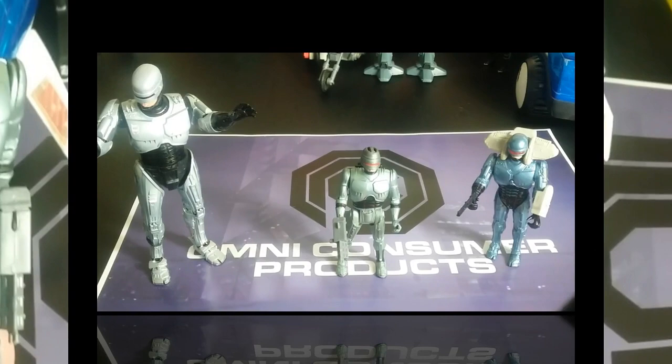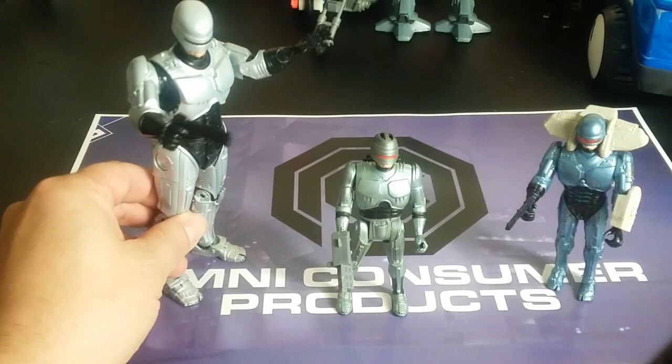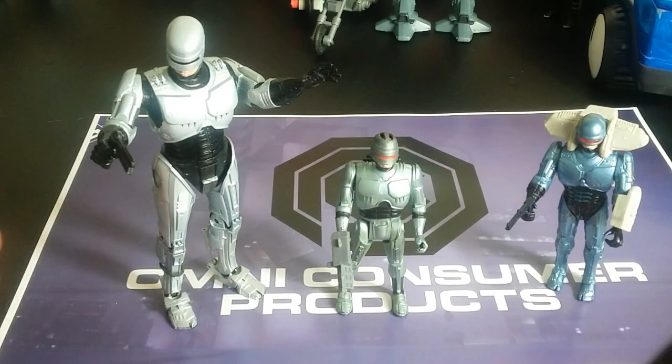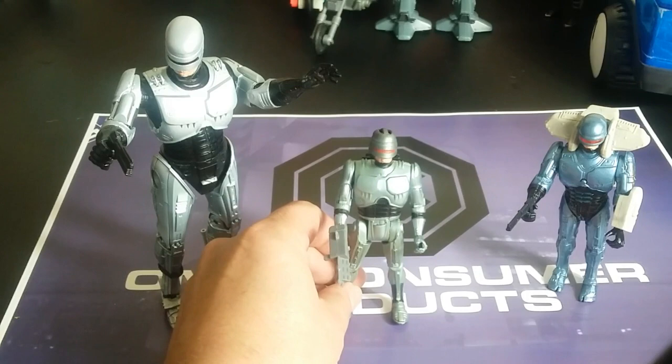Let's compare this to some modern stuff. We have NECA's RoboCop right here, and it's really nice. People are going after the NECA RoboCop like crazy — it's gone through the roof on the secondary market because it's not in stores right now and there's no media pushing the brand. And yet RoboCop from NECA is going through the roof. RoboCop still is wildly popular.